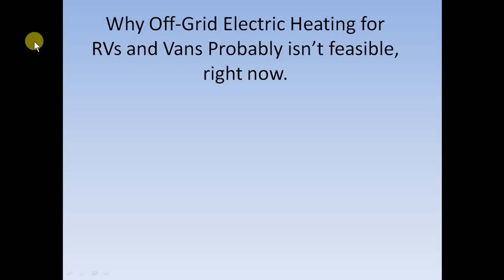Hi, this is John, and I just wanted to talk about something that you may have considered doing, which seems kind of reasonable, but when you really put the numbers in, it really doesn't seem like it's very possible — which is probably why I've never heard of anybody actually doing this. I want to talk about why off-grid electric heating for RVs and vans probably isn't feasible right now.